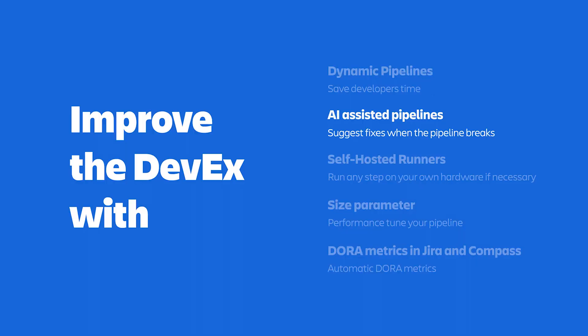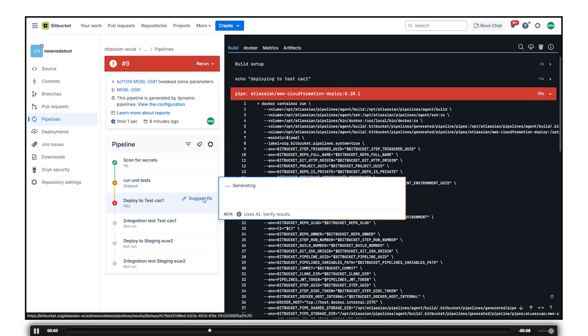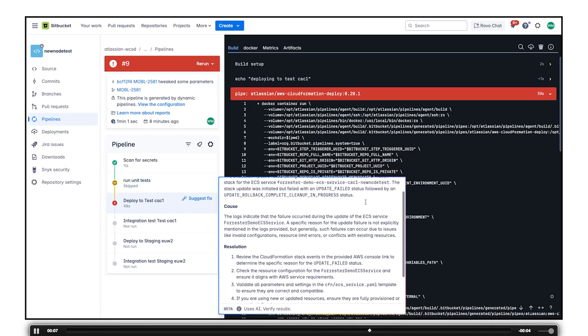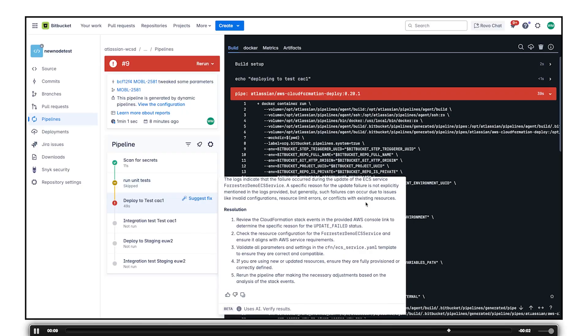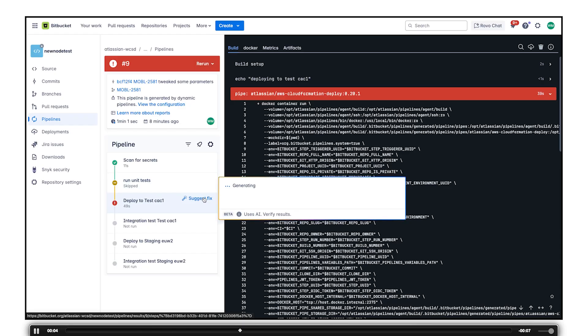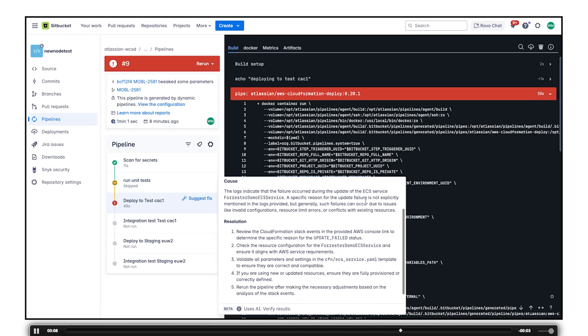The second feature I want to talk about is AI-assisted pipelines. AI-assisted pipelines are like having a build engineer sitting beside you at all times. Whenever a step in your pipeline breaks, you can ask the system to suggest a fix — it'll look at the step, the logs, and what it was trying to do, and offer suggestions to get the pipeline up and running again without you having to waste time digging through logs manually.